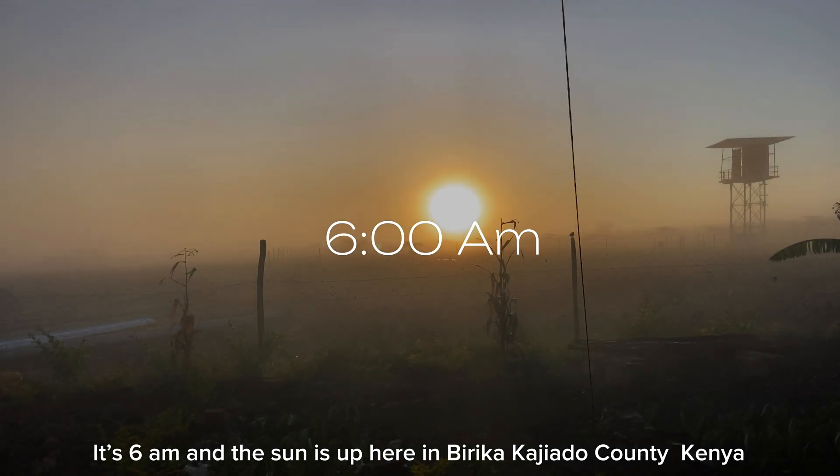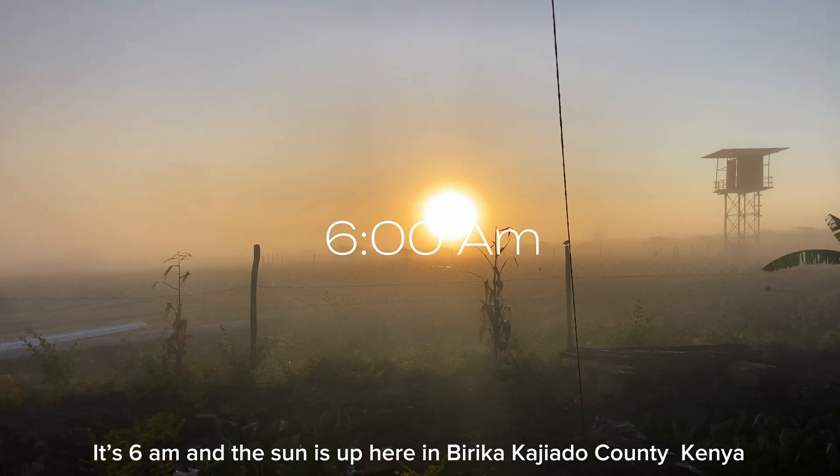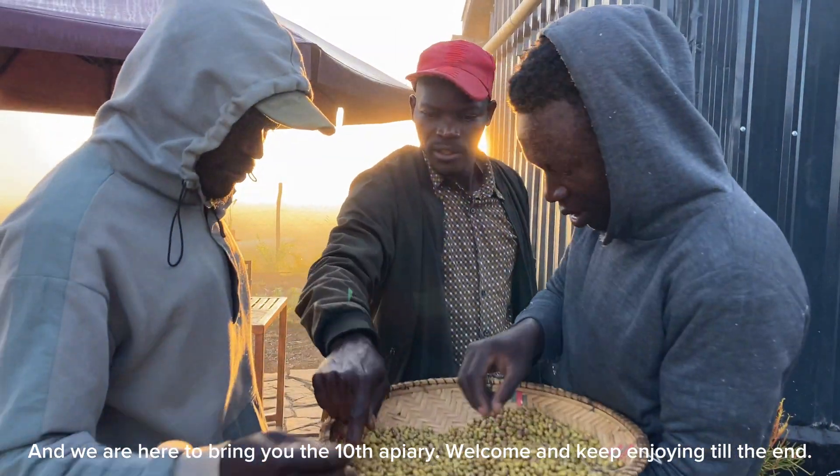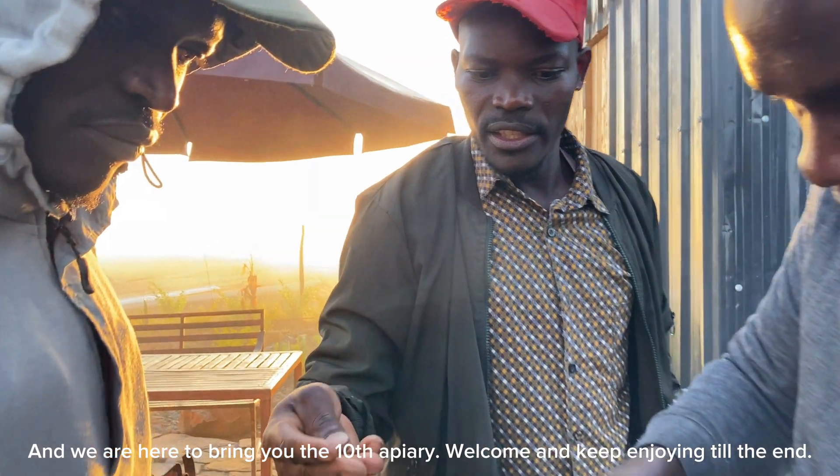It's 6 a.m. and the sun is up here in Berica Coggiado County, Kenya. We are here to bring you the 10th apiary. Welcome and keep enjoying till the end.